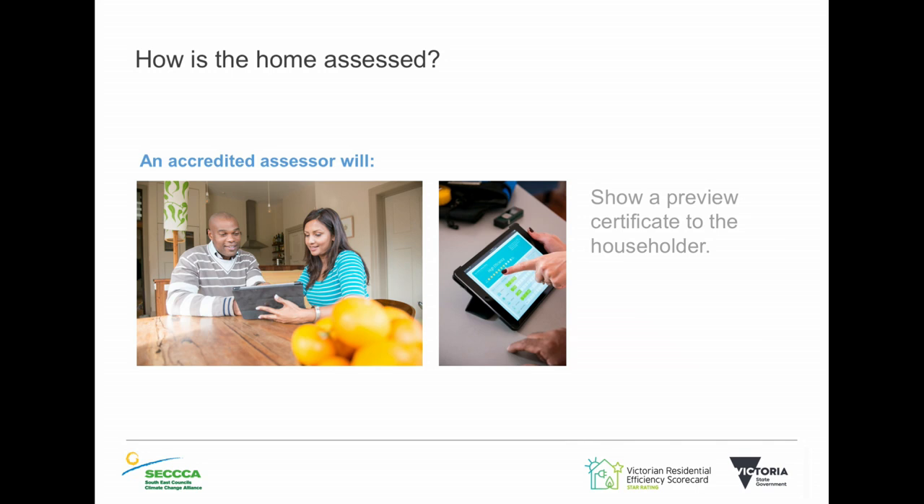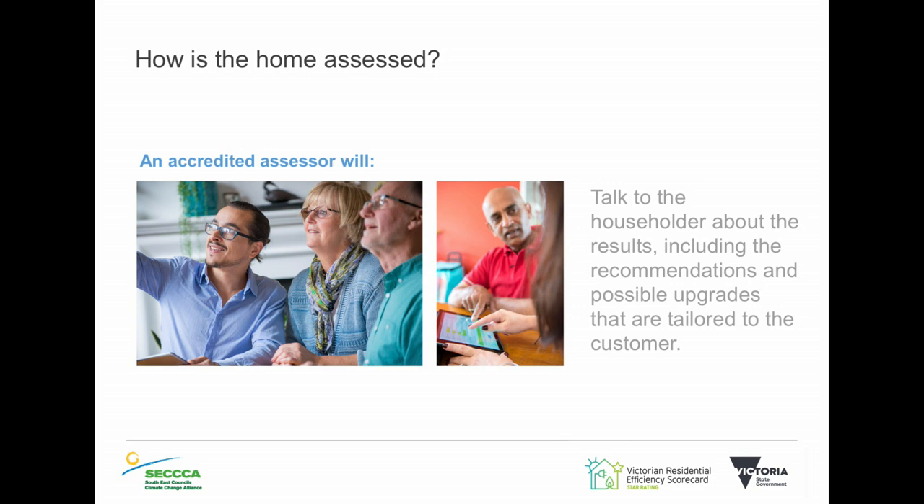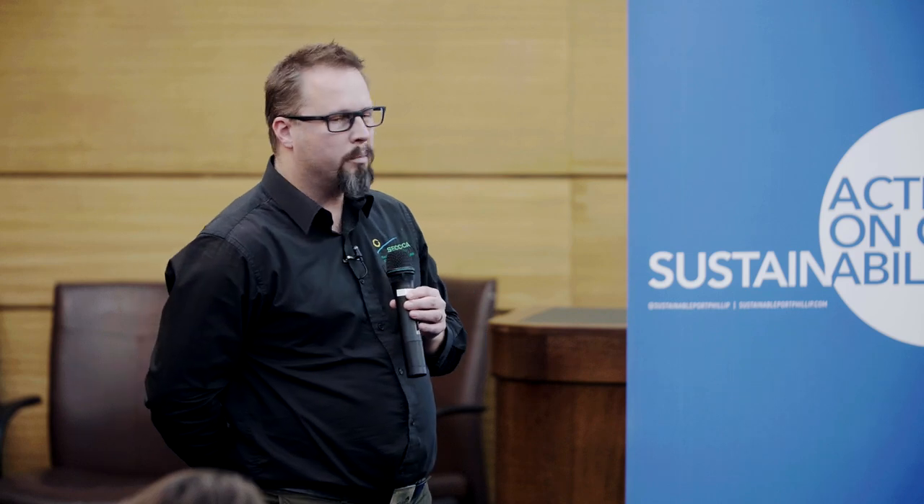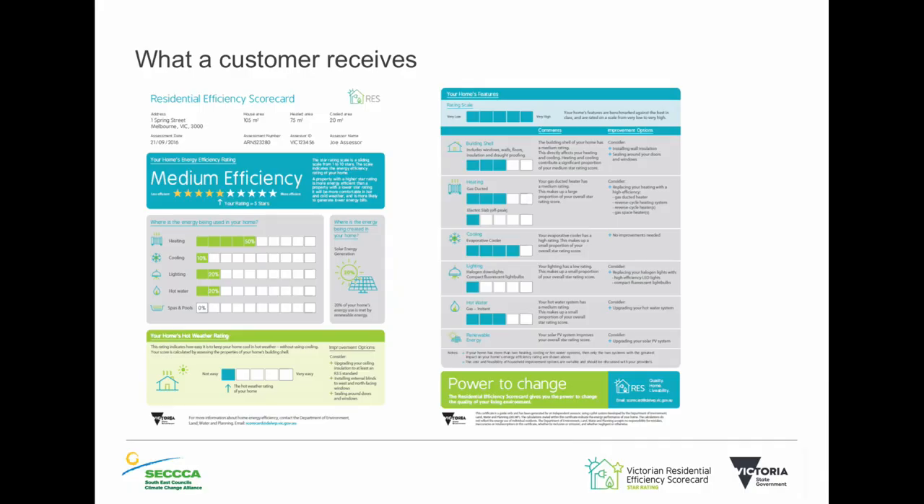They'll cover all the possible upgrades and may have a list of companies you can contact for more information. It takes about an hour and a half to two hours to give a full assessment — for an apartment, it'll probably be a little bit less. The fact that you're living in smaller spaces means your apartment will probably be rated higher than the average Australian home. If you've got solar, it will be included as well — it'll look at the proportion of which your solar is being used in the home.